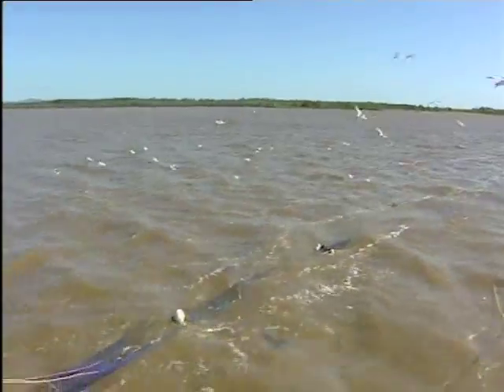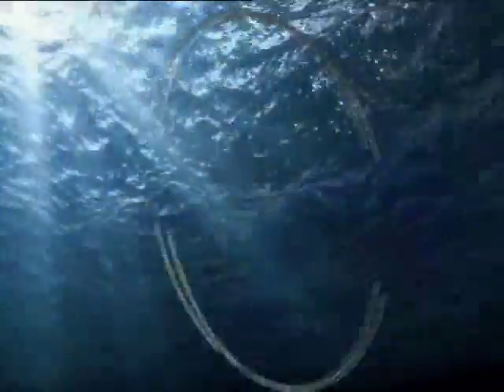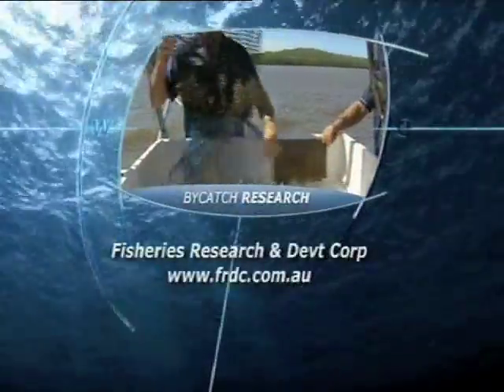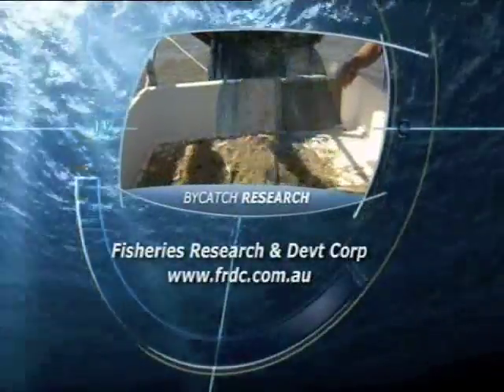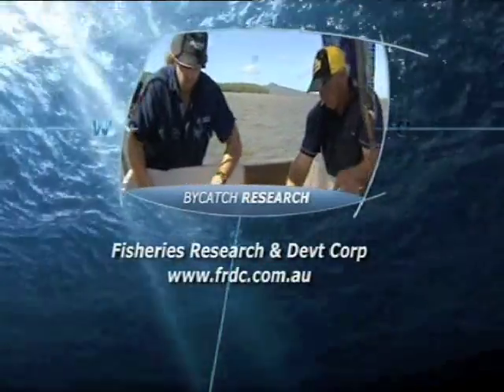Scientists have also designed special square mesh panels so any undersized prawns can easily escape the nets. In the end, it's all about ensuring the future health of our fisheries. This vital research is just one of the projects funded by the Fisheries Research and Development Corporation. For more details, go to their website.